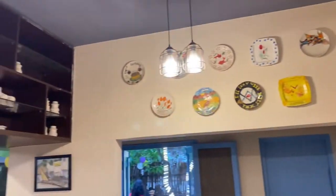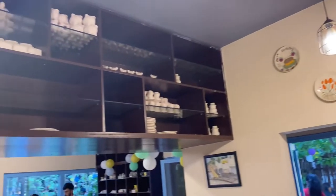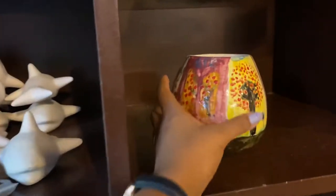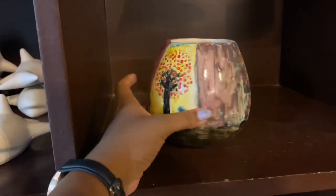While you are having the food and enjoying your time, you can also be doing the painting. So this is all about this cafe.